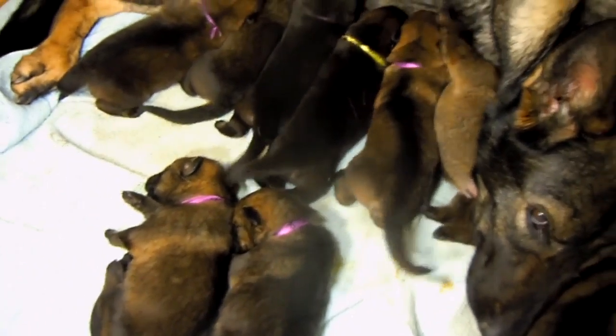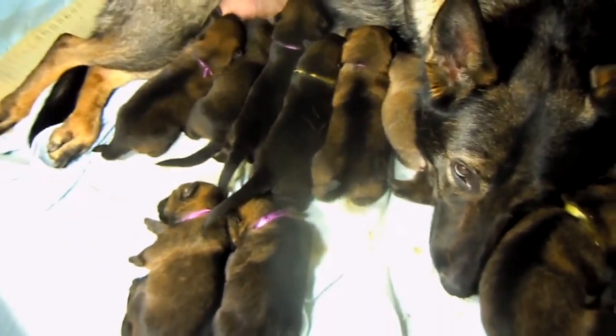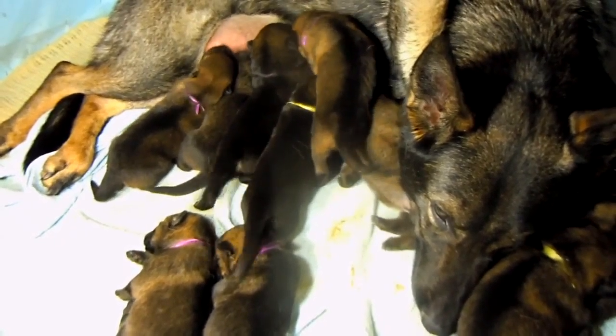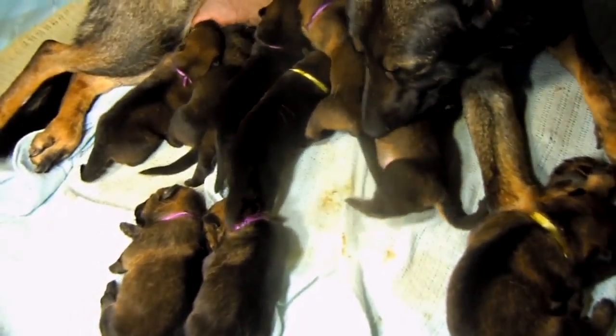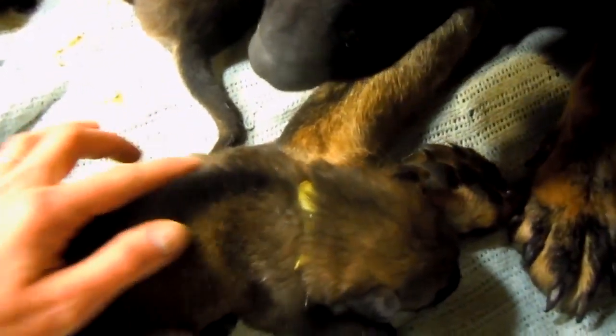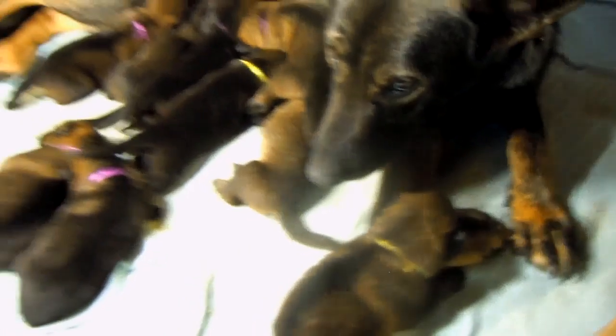So much fun watching these guys grow — they're just growing fast. They're so plump and squishy, you just want to squeeze one.